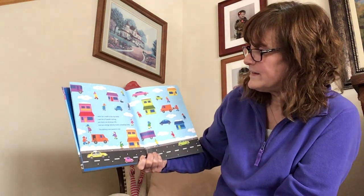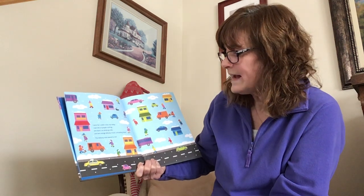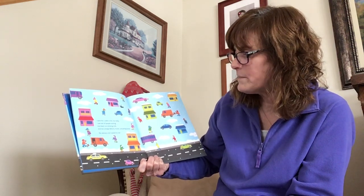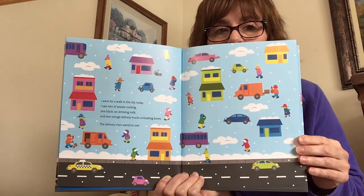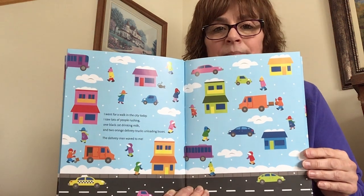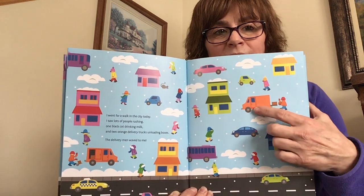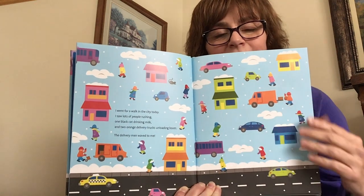I went for a walk in the city today. I saw lots of people rushing, one black cat drinking milk, and two orange delivery trucks unloading boxes. The delivery men waved to me. We're looking for two delivery trucks that are orange. Do you see them? Here's one. Here's two. One, two. Good job!